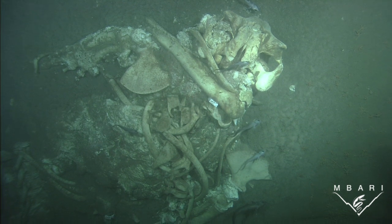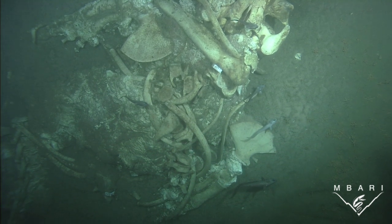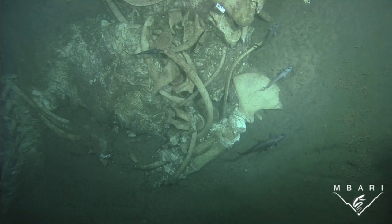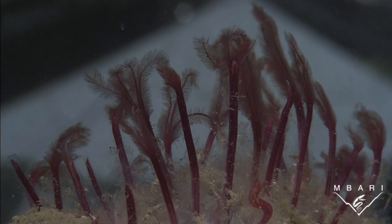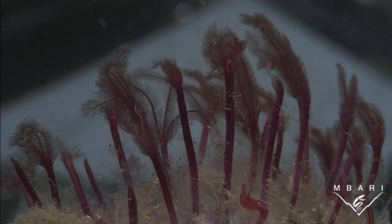Surprisingly, this research showed that whale carcasses can degrade rapidly, depending on the size and age of the whale at death and the environmental conditions where the whale fall is located. We found that carcasses degraded in less than a decade, most likely due to the high abundance of osedax worms, which excavate the bones with root-like structures that bore into the bone, fragmenting and degrading it.